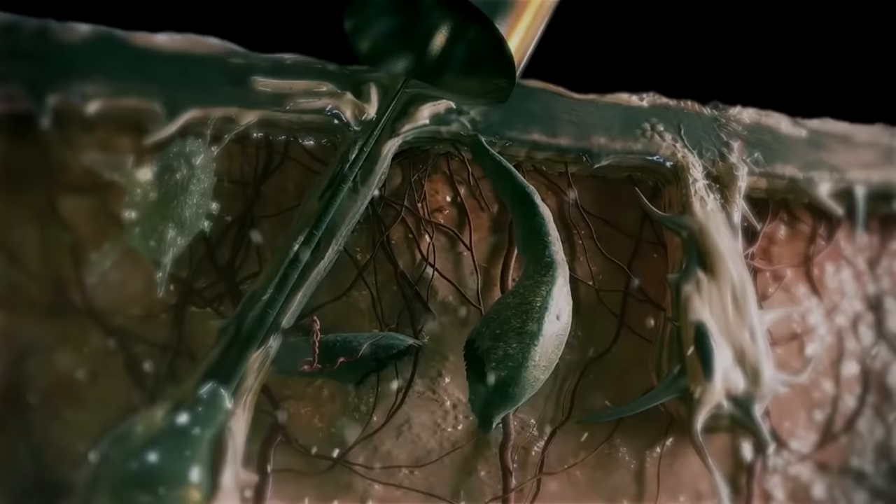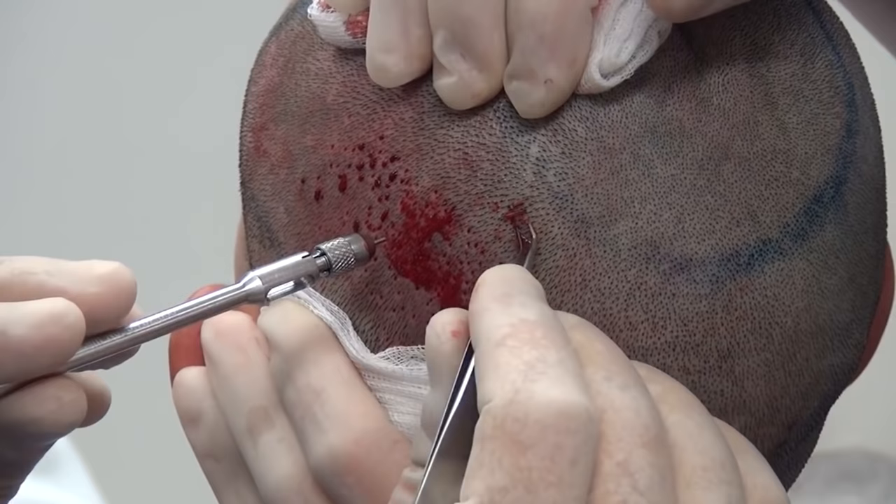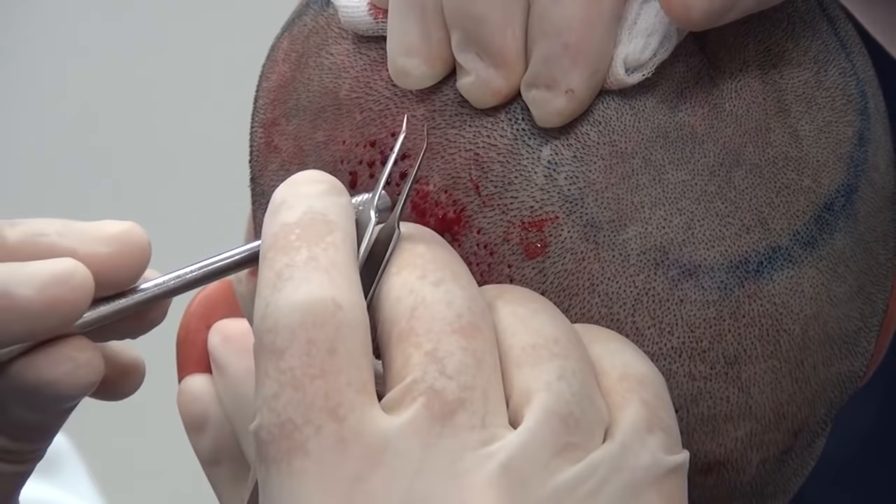The dominant forceps hand accomplishes sequential harvesting one graft at a time in rapid sequence. This provides an opportunity to control the transaction and graft quality each time and to adapt the punch size to the changing diameters and directions.